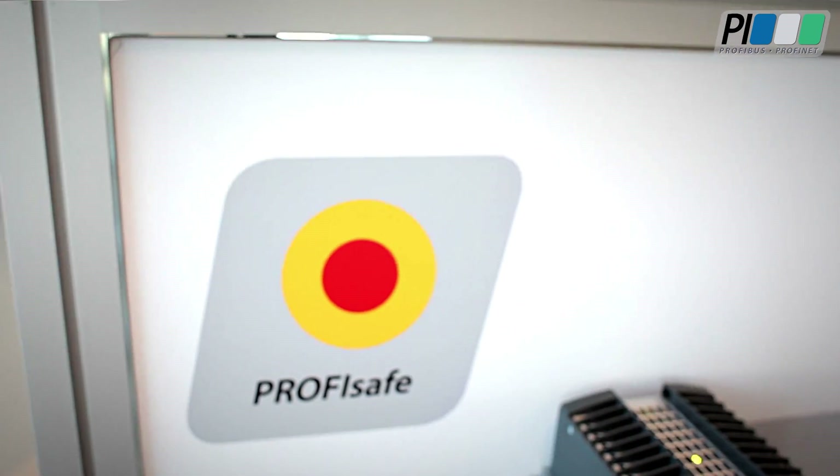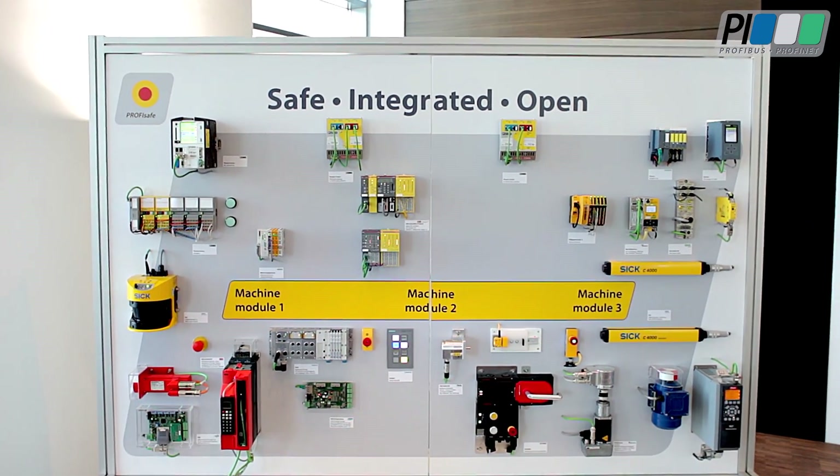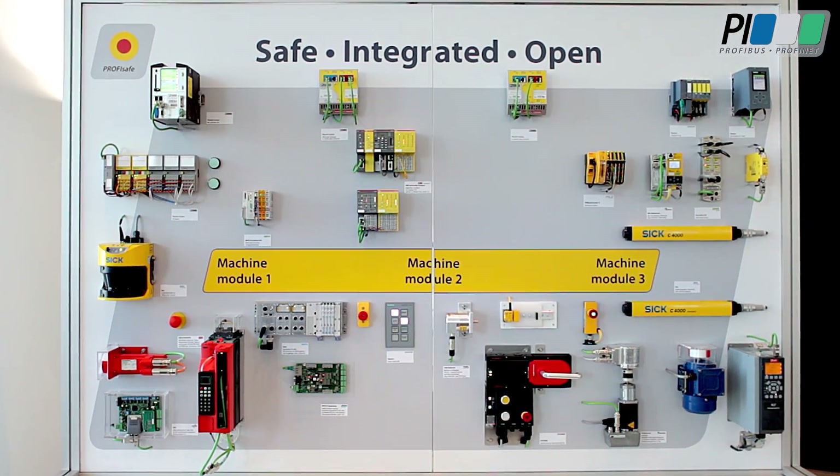Hi, my name is Markus and I'm here with my colleague Wolfgang. We are in the ProfiSafe Working Group, a part of the PI Profibus and Profinet International organization. We'd like to share some of the advantages of ProfiSafe with you today.